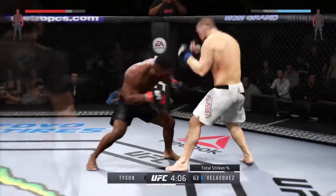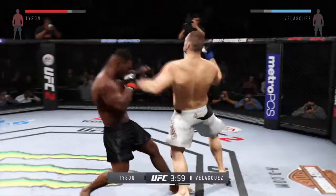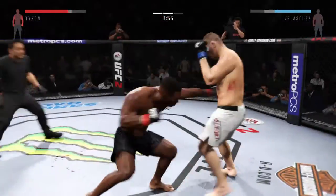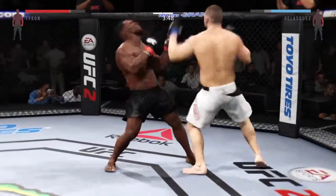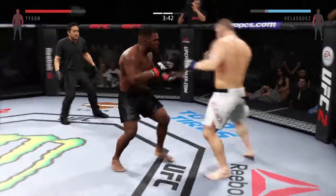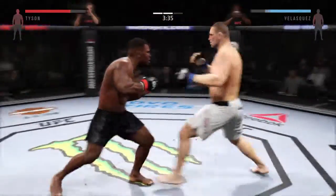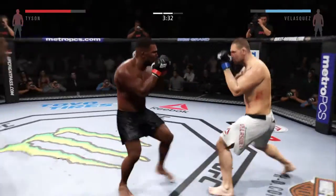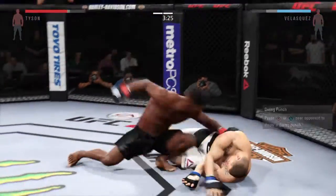Here's a look at the striking accuracy for Cain Velasquez — landing 63% of his strikes. Good defense, and he counters with a jab. Nice hands, really connecting with the punches. Beautiful kick to the body by Velasquez. He sees that coming and parries it away. Whoa! He's hurt. He's down.